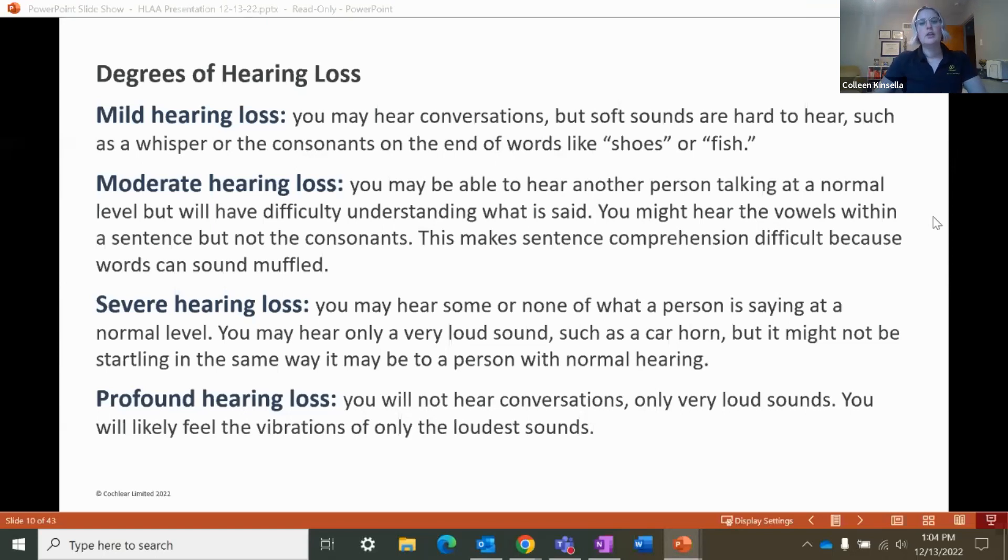With severe hearing loss, you may hear some of what a person is saying at a normal level, or you may hear nothing at a normal conversational level. You might only hear really loud sounds, like a car horn or a loud plane flying overhead. These sounds may not be startling to you the way they would be to a person with normal hearing. With profound hearing loss, you don't really hear conversations. You can only hear very loud sounds, and sometimes you may only feel vibrations. You might also rely very heavily on lip reading.